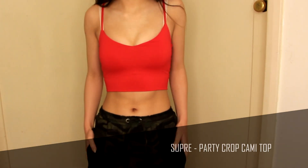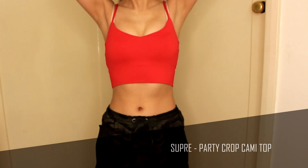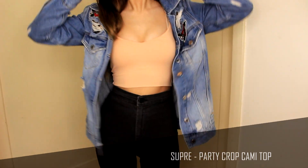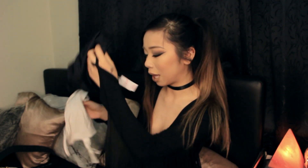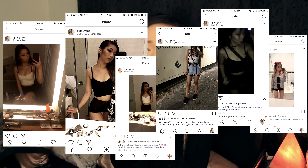The next group of items are from Suprae. I got their party cami top — I'll put the proper name in the description. I got it in red, a peachy nude color, and dusty pink. I already have a khaki, white, and black version. I really like these tops — they're very flattering, the material feels nice, and most of my Instagram pictures I'm wearing this top. If you ever see me at a club, I'm most likely wearing one. I don't do animal print though — I think it looks a bit tacky.